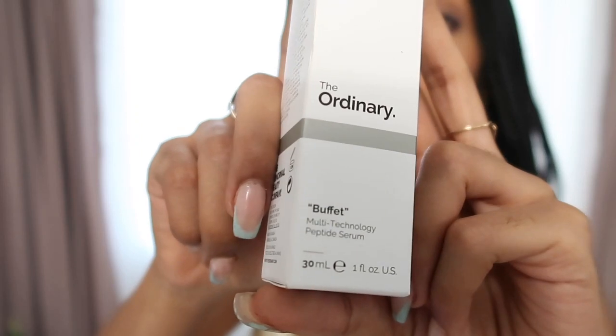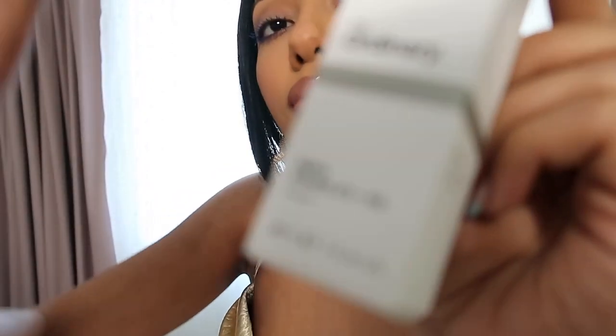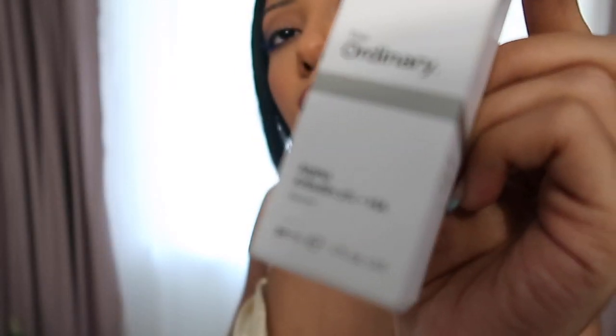Next from the Ordinary line, we have their Buffet, which is a multi-peptide serum that helps with the effects of skin aging, retailing for $14.80. Last for skincare, we have the Alpha Arbutin 2% plus Hyaluronic Acid, which will also help to clear scarring. I'll definitely do a follow-up skincare video so you guys can see how these products work for me over time.